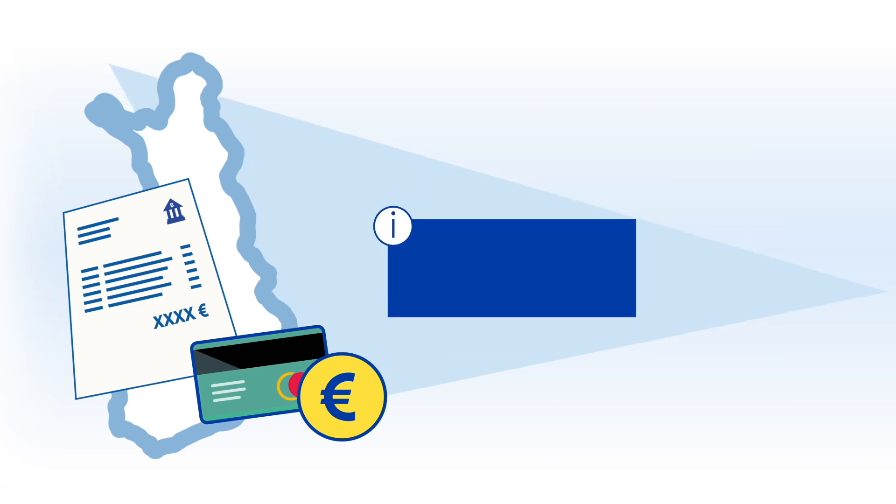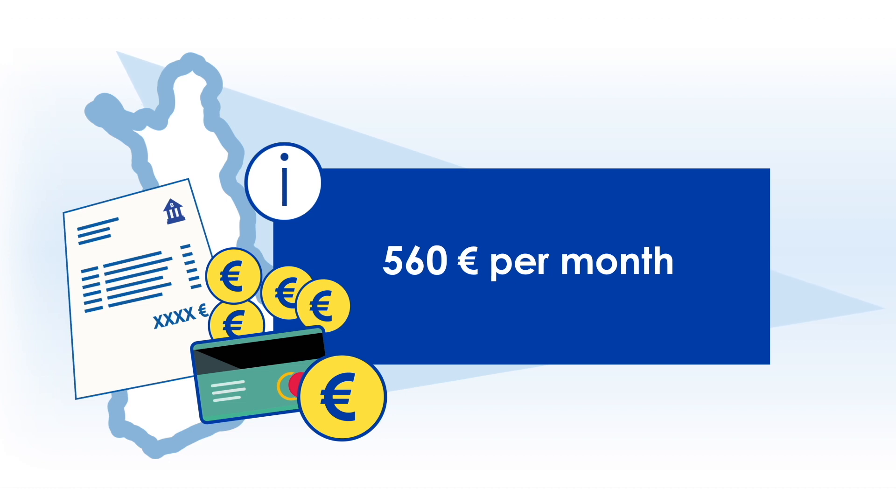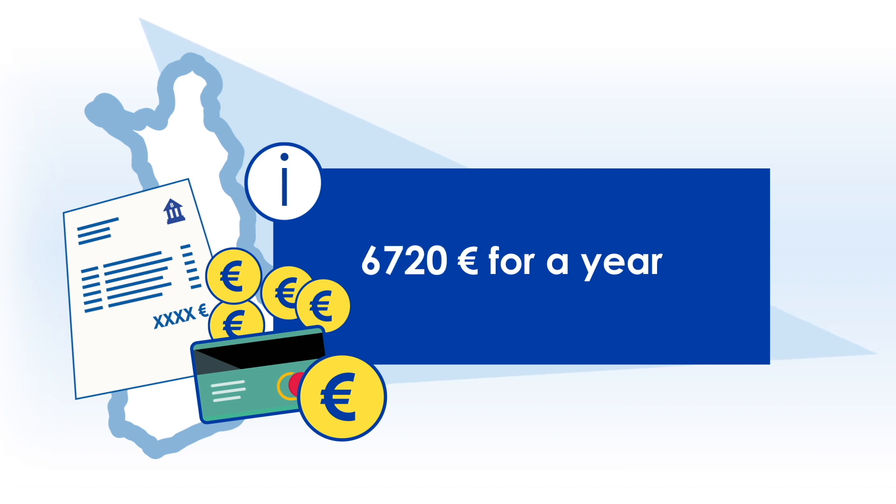In your bank account, you must have at least €560 for each month that you intend to live in Finland. For example, if you stay in Finland for more than a year, you must have €6,720 in your bank account.